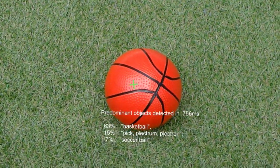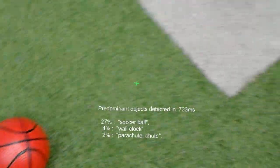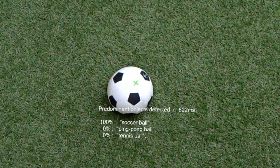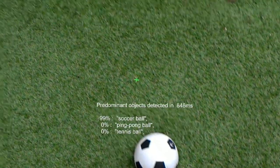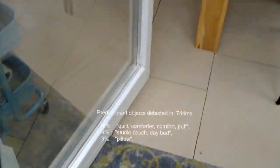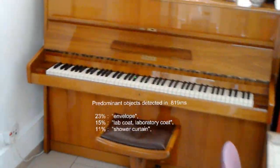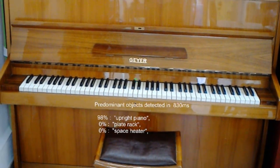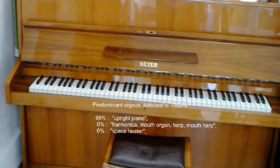This is likely a basketball 78 centimeters in front of you. This is likely a soccer ball 1.1 meters in front of you. This is likely an upright piano 2.1 meters in front of you.